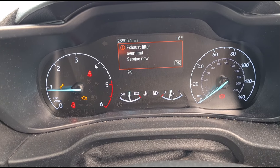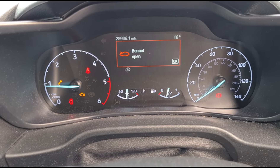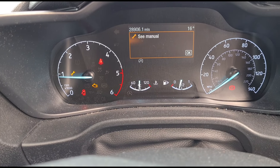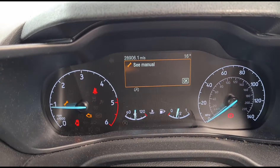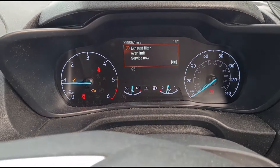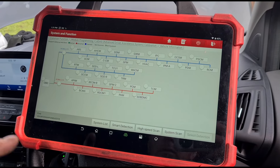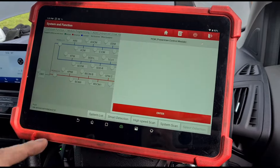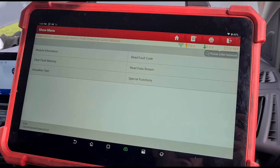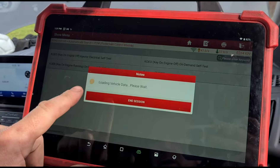I'm inside the van now — the dashboard says 'Exhaust Filter Over Limit.' He's obviously been told to take it for a hundred-mile run and that will sort itself out. The van's done 28,000 miles, so let's plug in the diagnostic tool and scan the PCM to see what fault codes we've got.